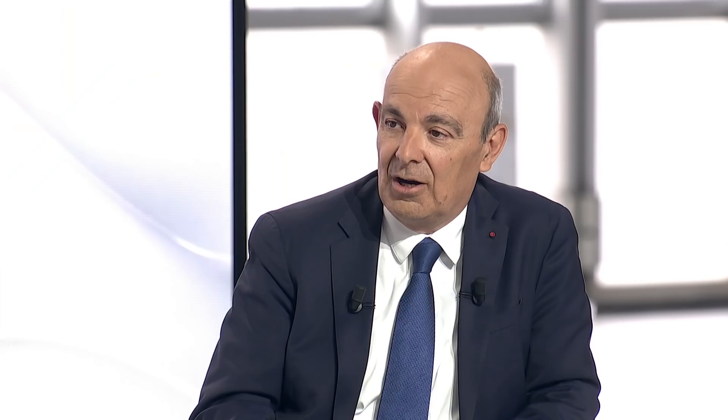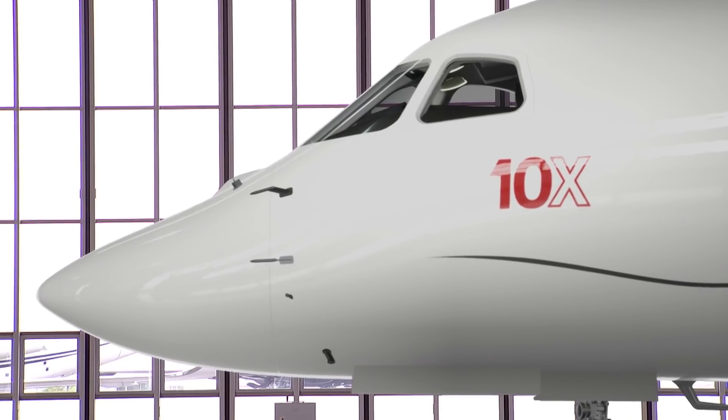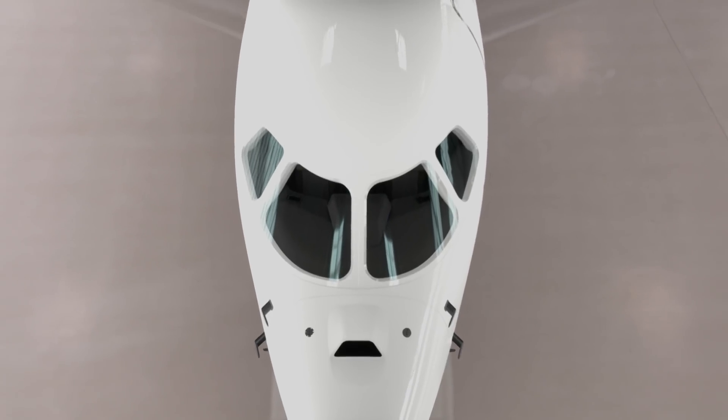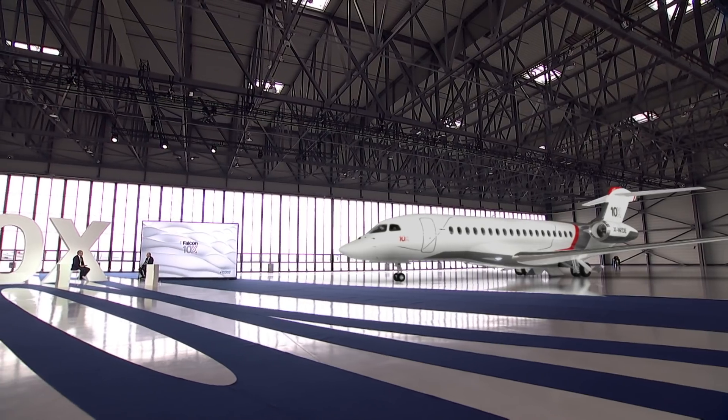We put the bar very high, at the top, and I would like to thank our teams for the work that has been produced up to now, and encourage them for the future because there are new steps coming. Something like this takes a tremendous financial commitment — your shareholders and the Dassault family have been very supportive. So I really want to thank our shareholders, in particular the Dassault family and their holding company, which has been supporting us for a long time, especially when we are designing new birds.